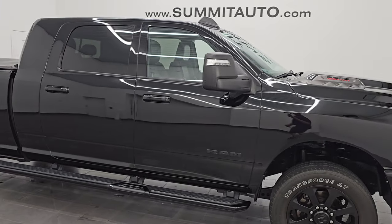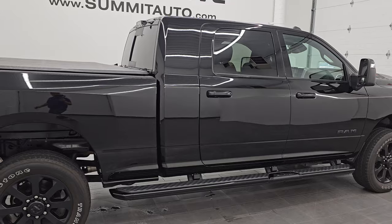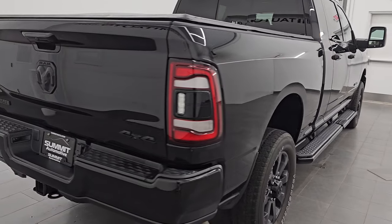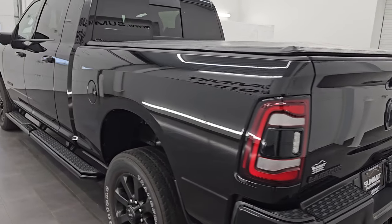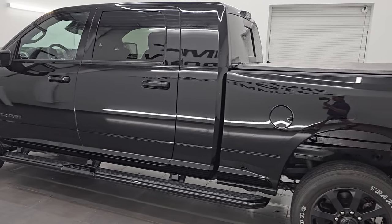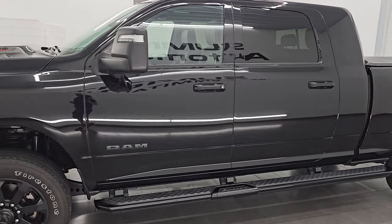Hey, this is Brett. Hope everybody's having a great day out there today. I am super excited to go over this ultra clean 2023 Ram 2500 Mega Cab Short Box. This is a Laramie Level One package, it is the Night Edition, and it also has the Tow Technology Group. This is one of my top picks of the week right here — very nice truck.